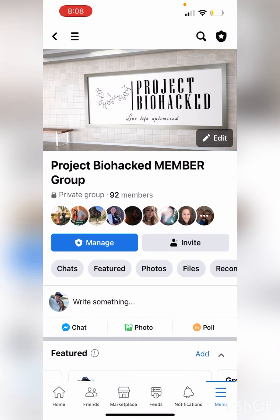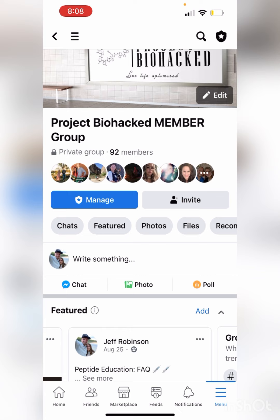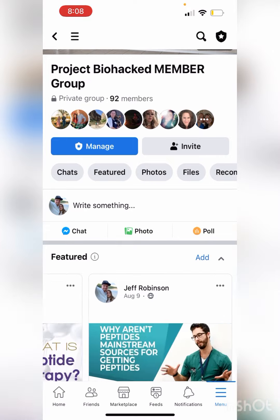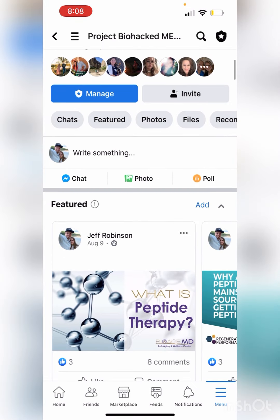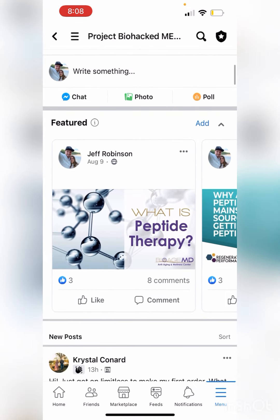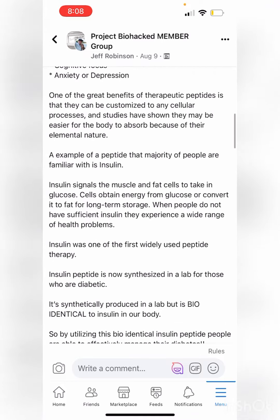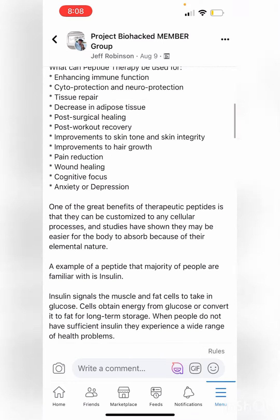I want to make this video as a sneak peek for people considering joining the Project Biohack membership. We've got a little over 90 members right now, and I'm running a Black Friday sale this weekend. The entire goal with building this membership was to help educate people on peptide therapy and the entire process of getting started, because a lot of people come in and don't really understand what peptides even are, what their benefits are.